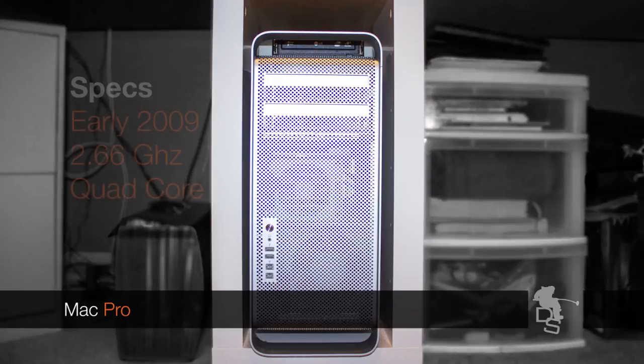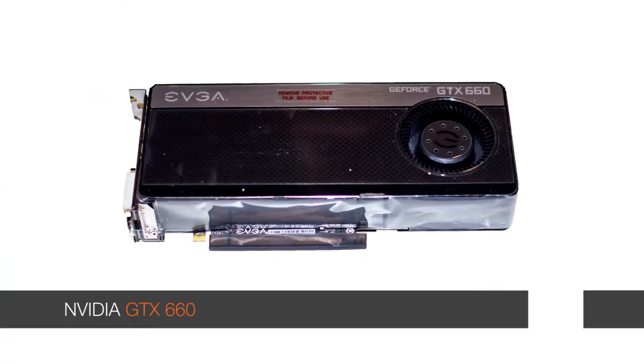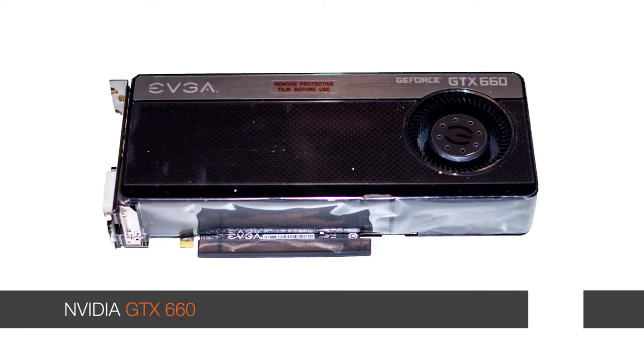Let me tell you what I got. I have a Mac Pro early 2009 model with a 2.66 gigahertz quad core processor. One of the first things I did was upgrade my RAM — I was running on 8 gigs, which really is not enough, so I upgraded to 32 gigs. Another thing I recently did is upgrade my graphics card. I was still using the card that came with my Mac Pro, which was an NVIDIA 500 megabyte graphics card — not good, just crappy. So I upgraded that to the NVIDIA GTX 660 3 gigabyte graphics card.